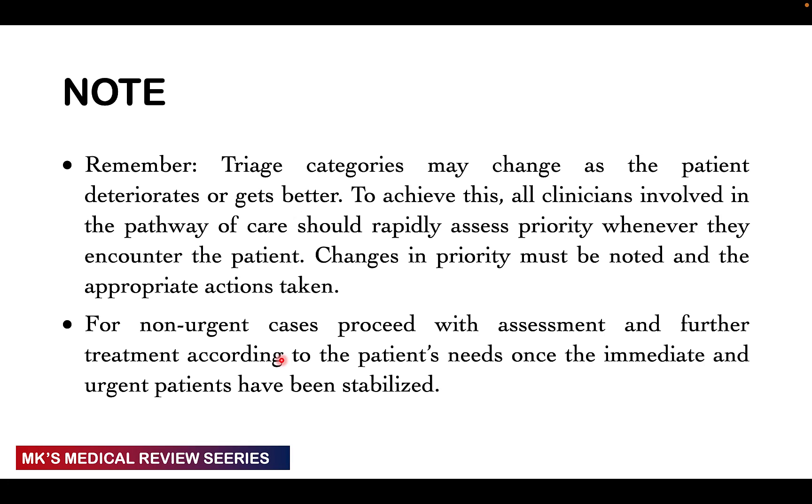For non-urgent green cases, proceed with assessment and further treatment according to the patient's need, but only once the immediate and urgent patients have been stabilized. You don't want to keep attending to a green patient when red or orange patients are waiting. Whenever new patients come in, quickly get their vitals, ask what they've come for, and triage them to determine the order you'll attend to them.